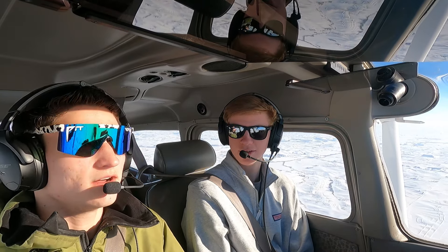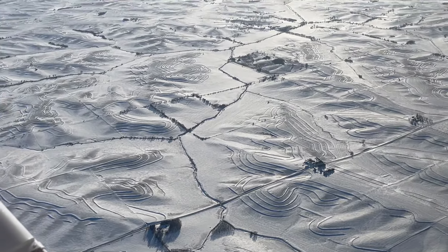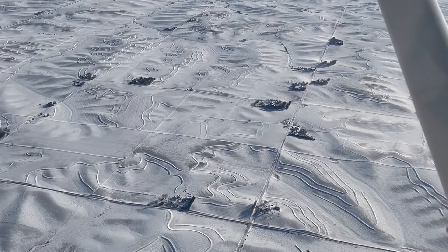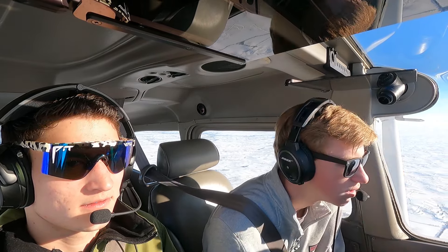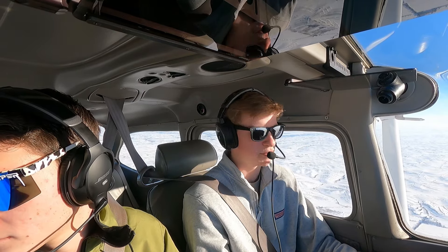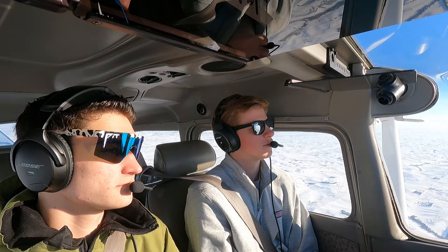Discussing where to eat. Noticing terraces below perfectly highlighted. Approach clears us: November 73 Golf, VFR descent approved, proceed direct midfield. We readback: VFR descent approved, proceeding to midfield, 2373 Golf.